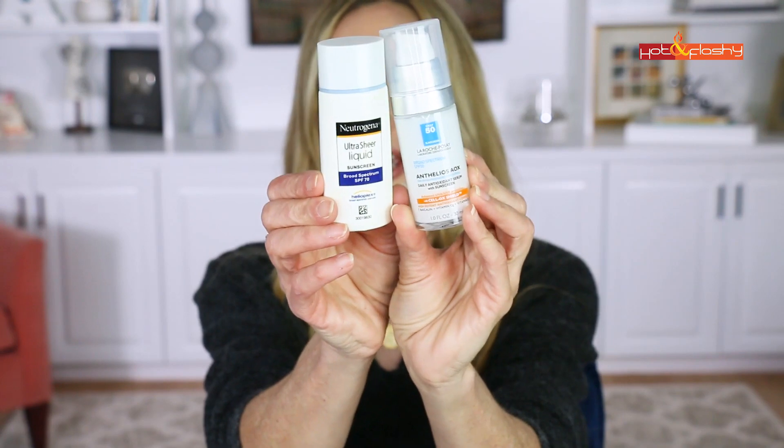For people with normal skin, you can wear a regular chemical sunscreen. My two favorites from the drugstore are the Neutrogena Ultra Sheer Liquid SPF 70 and the La Roche-Posay Anthelios AOX Daily Antioxidant Serum with Sunscreen SPF 50. Both are very lightweight and fluid, go on the skin beautifully, don't leave a white cast, and work great under makeup.